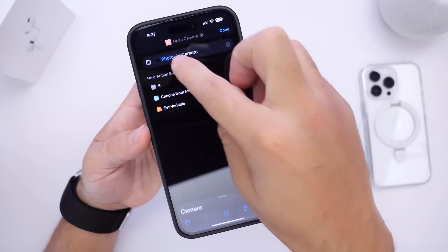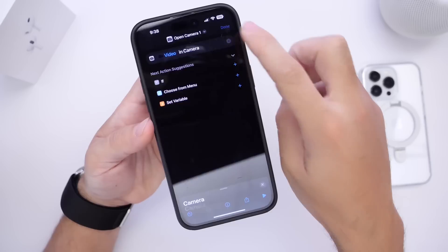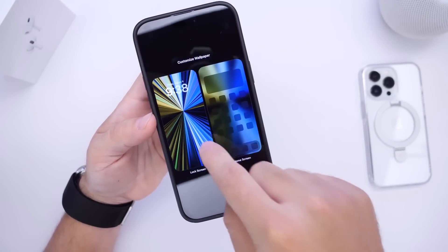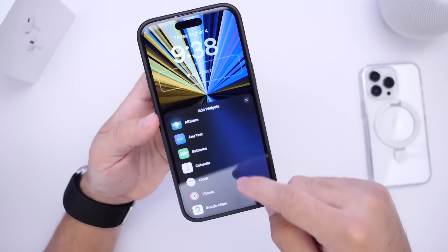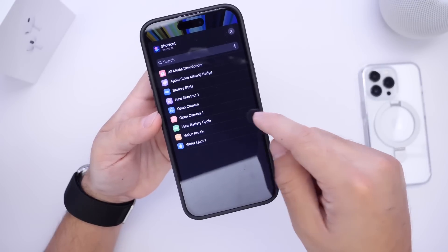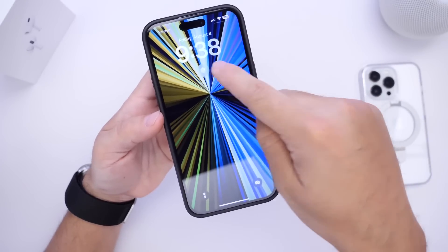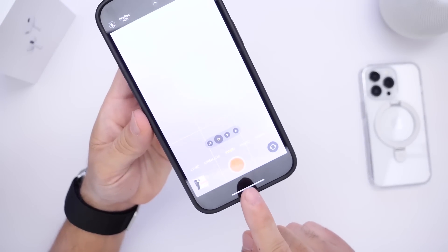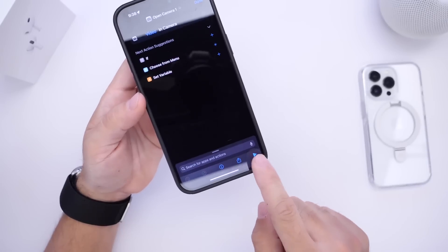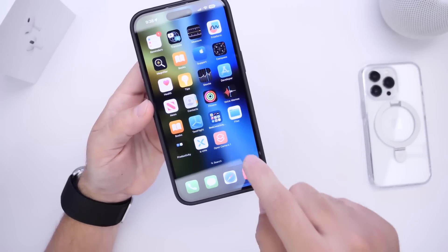When you click on Open Camera, you can now tap and choose which mode you want the camera to launch in. For example, selecting video and clicking Done lets you add that shortcut to your iPhone's shortcuts. From the lock screen, you can go into customization and add that shortcut as a lock screen extension to launch the camera directly in video mode. You can also add it to the home screen by using the share options and tapping Add to Home Screen — giving you a direct video recording shortcut right on your home screen.